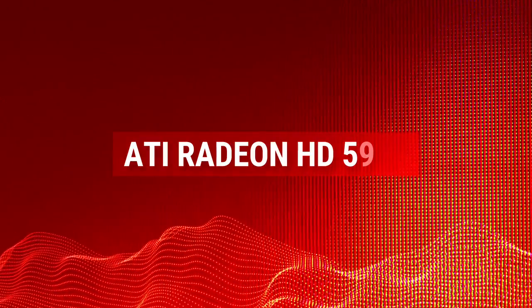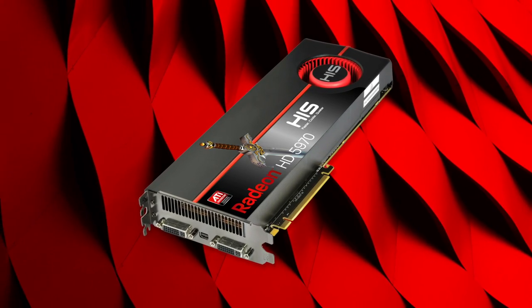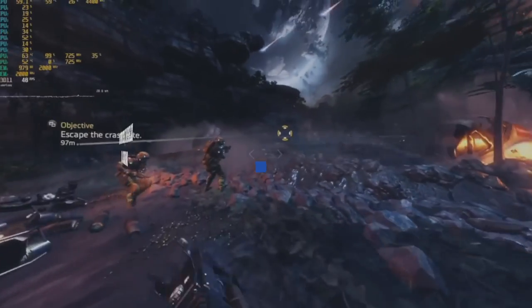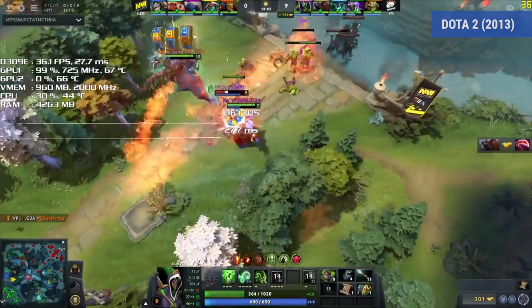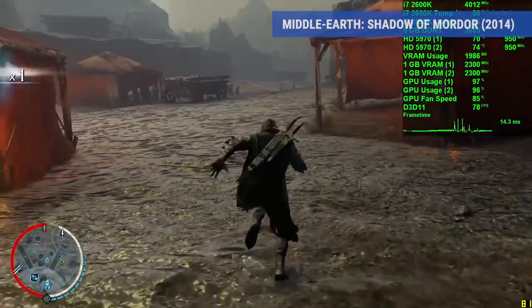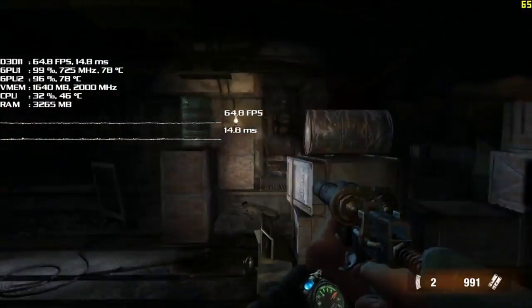ATI Radeon HD 5970. Perhaps ATI's crowning achievement in the late 2000s was the Radeon HD 5970, a card that dominated everything before and after its release, thanks to some TSMC issues that slowed down NVIDIA's 40nm process. It packed an incredible 3200 stream processors, a 725MHz core clock, and dual 1GB banks of GDDR5. It was also a dual GPU layout. Another significant addition was Eyefinity, ATI's on-die display controllers that allowed for six simultaneous active displays. These cards were highly sought after, with many enthusiasts disappointed by the limited supply.